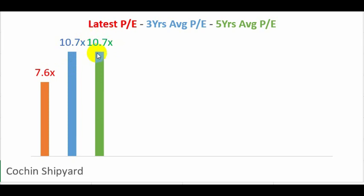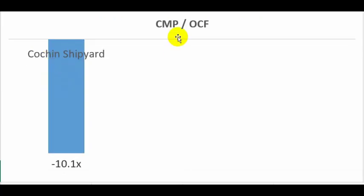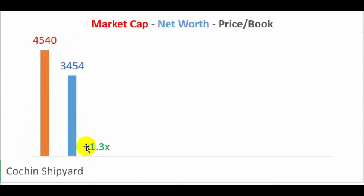All these numbers need to be rechecked with another website; this data has been sourced from Screener.in. Compared to its average PE of 10.7 times, it is now at 7.6 times. Because cash flow from operations was negative, the price-to-cash earnings works out to negative 10.1 times. Price-to-book is 1.3 times — reasonable — against a market cap of 4,500 crores and a net worth of approximately 3,454 crores.